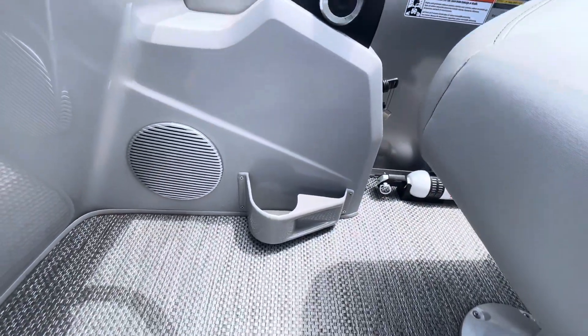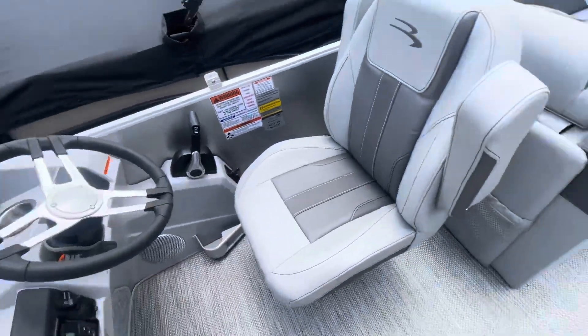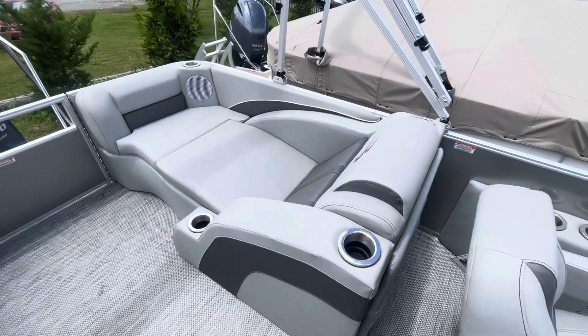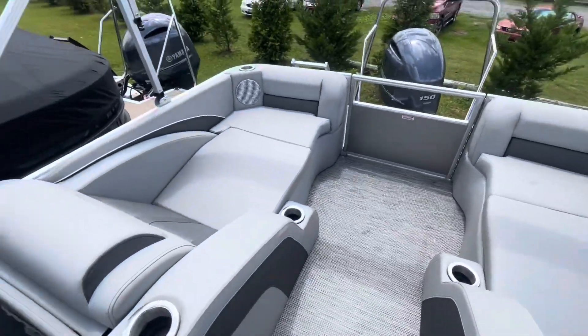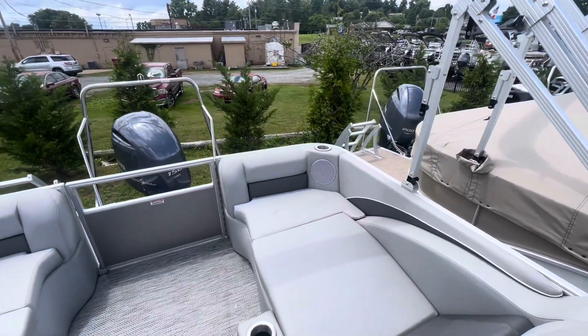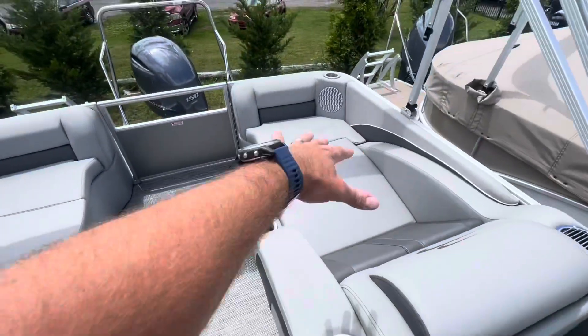Got our tumbler holder and cell phone holder — two things you must have on a boat. And here is the magic of the boat: we have four speakers, but with the addition of the upgraded stern lounge, you get two more speakers right here.